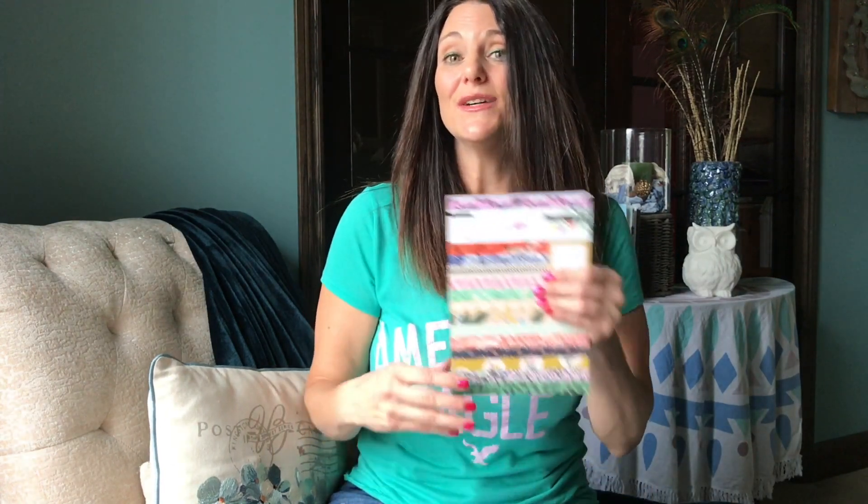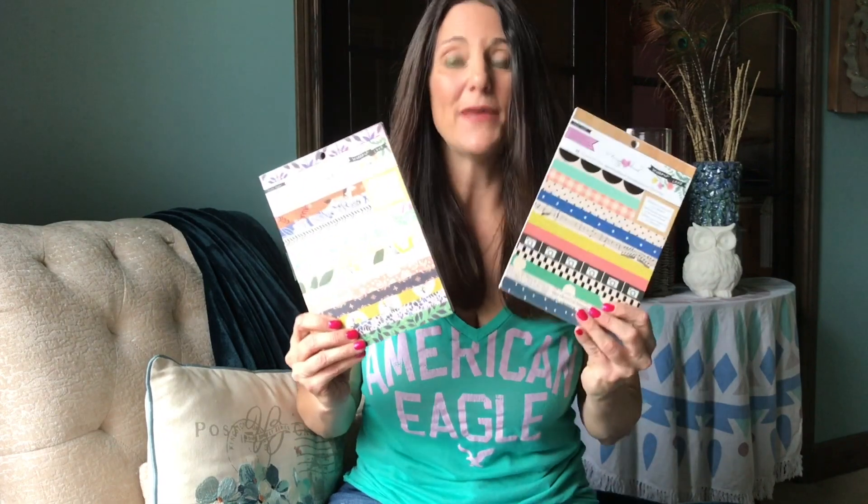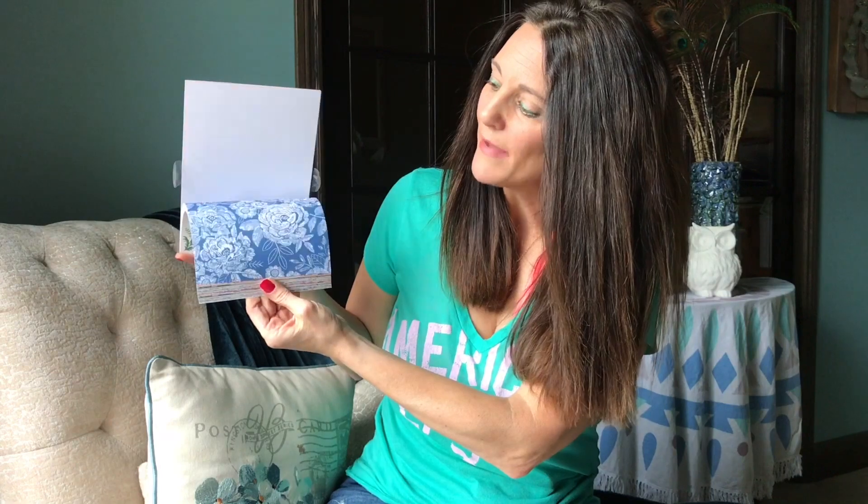We are giving away not one but two six by eight paper pads. Both of these paper pads have a unique function. This paper pad contains 36 sheets with multiples of each and it's very pattern heavy — you've got flowers and houses and birds, all these gorgeous patterns and designs, clocks, and they repeat.